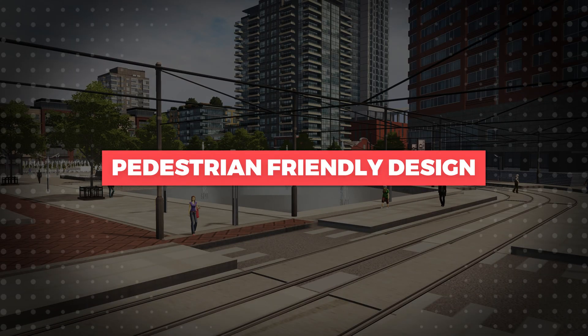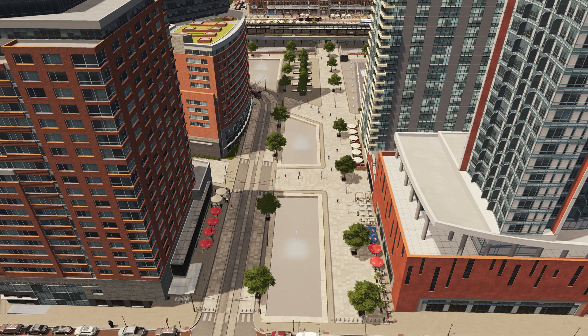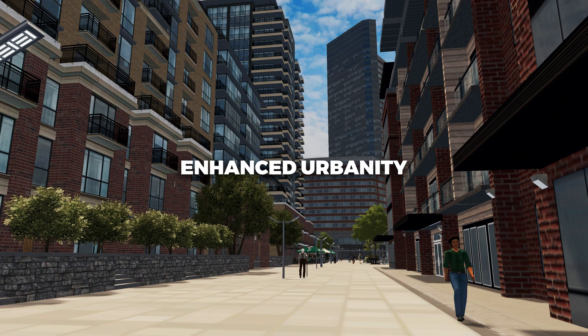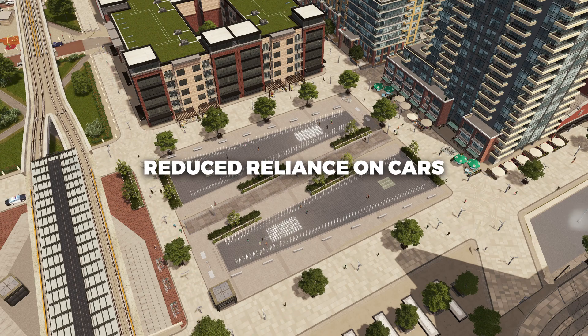Pedestrian-friendly design: TODs prioritize walkability by incorporating well-designed pedestrian pathways, sidewalks, and bike lanes. This not only enhances the overall urban experience but also encourages healthier lifestyles and reduces reliance on automobiles.